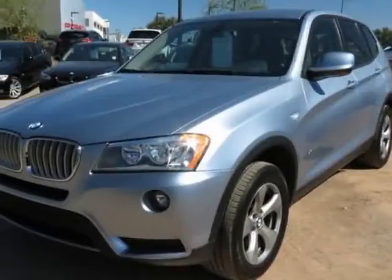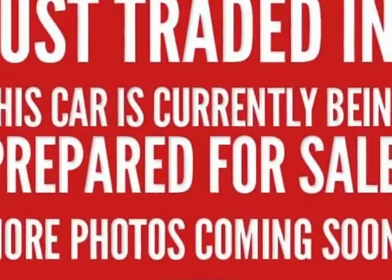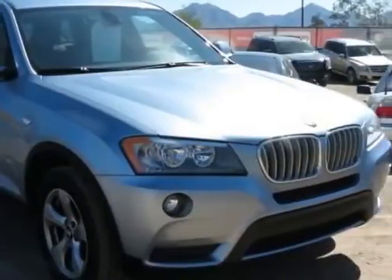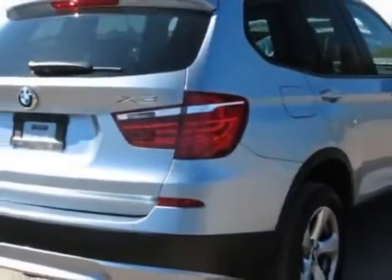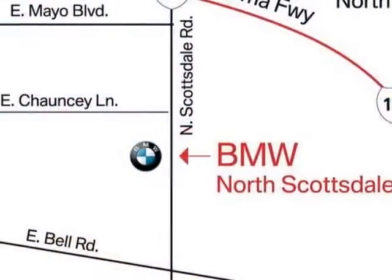Come take a look at this 2011 BMW X3. This X3 has just under 41,500 miles and comes with a limited warranty. It boasts a 3.0 liter inline-six engine and has an automatic transmission.